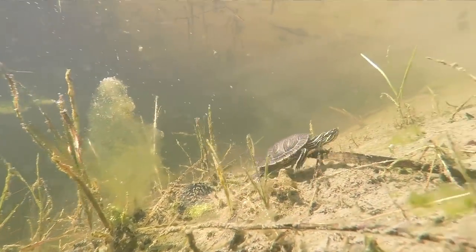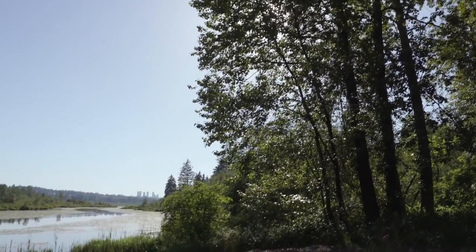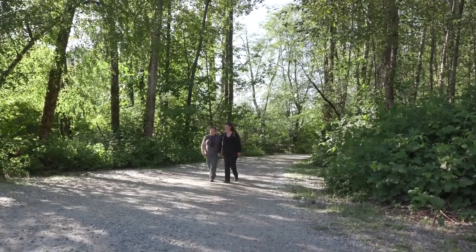A beautiful day like this is the perfect time to release the turtles — it gives them a much easier transition to the wild. Burnaby Lake Regional Park also has a protected turtle beach, created by Metro Vancouver, the Coastal Painted Turtle Project, and the Burnaby Lake Park Association.